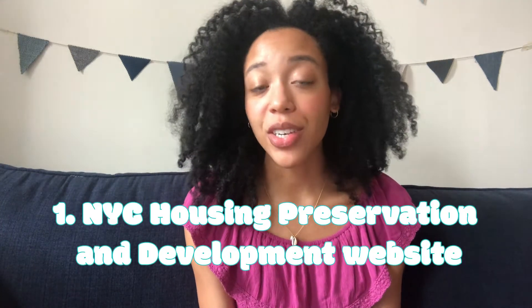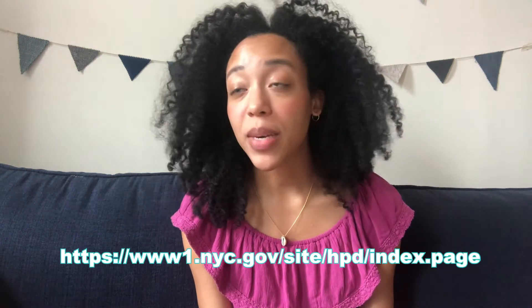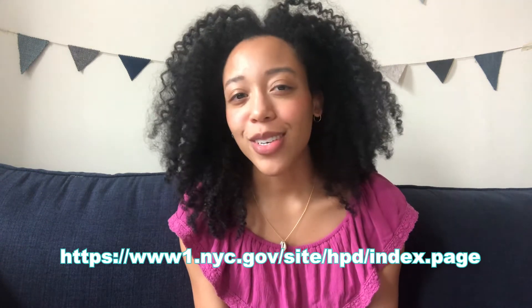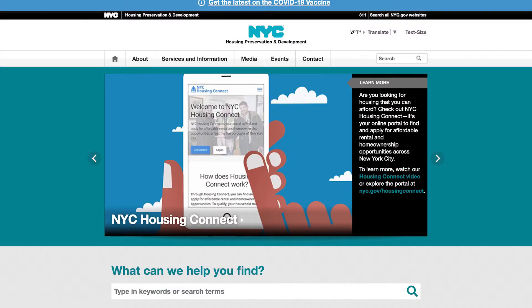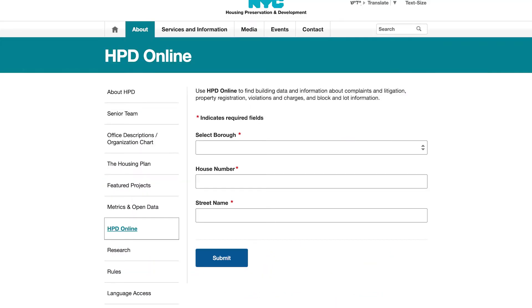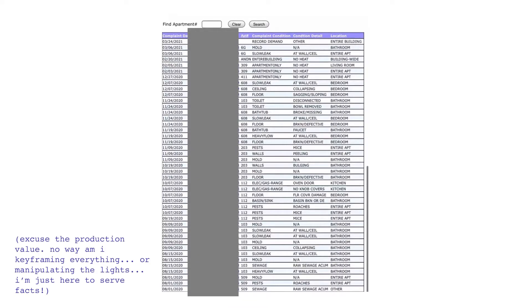The first one is the New York City Housing Preservation and Development website. This site would have saved me so many tears. All you have to do is scroll to the bottom of the page, click 'Find Building Data,' enter the address of the place you're interested in, and then click 'Complaint History' on the left side of the screen — and you'll see all of the recent complaints filed against the building.